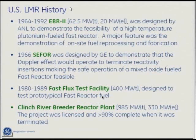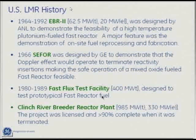Experimental Breeder Reactor number two came online in 1964, the C4 reactor, then we had the fast flux reactor, and then the Clinch River Breeder Reactor project in the great state of Tennessee.